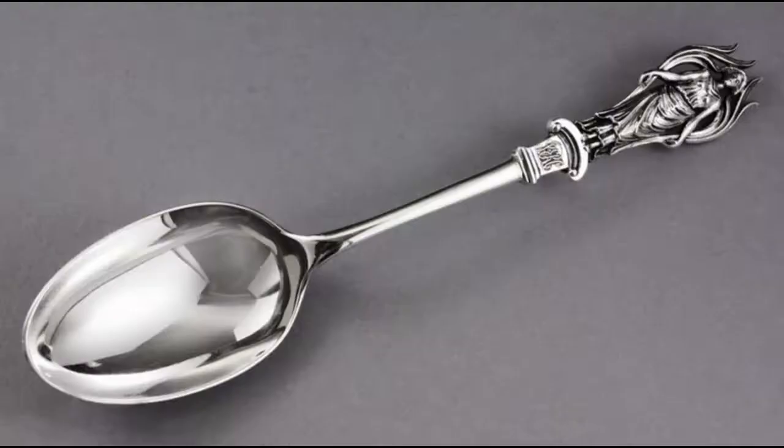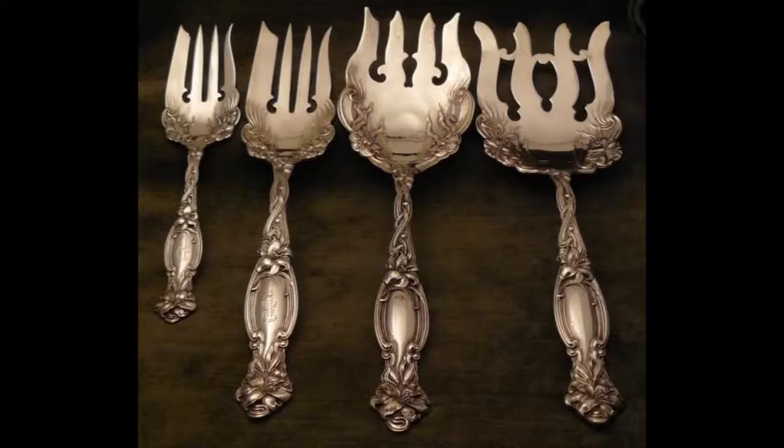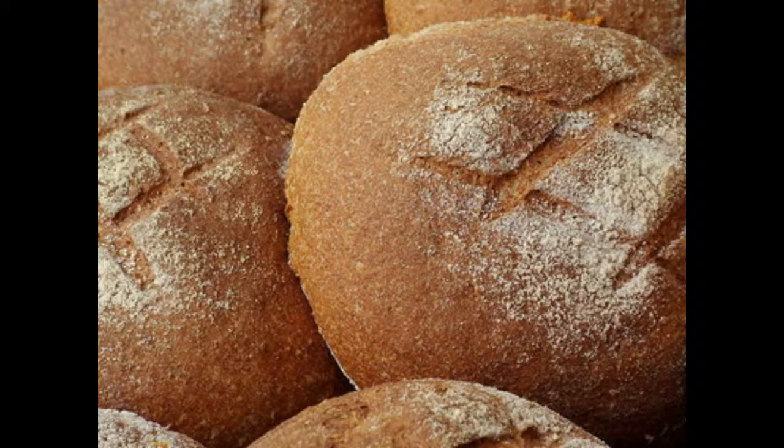Most Roman food was eaten with spoons made out of bone, wood, and occasionally bronze, unless you were rich and may have had silver spoons. Forks had not been used for eating, but for serving, and may not have been invented until much later.